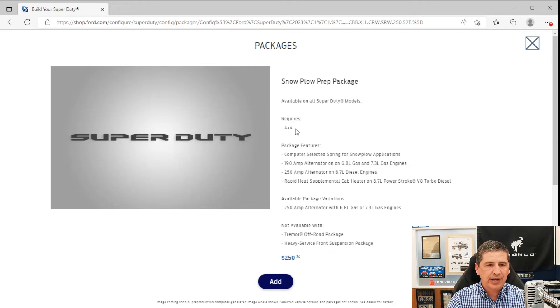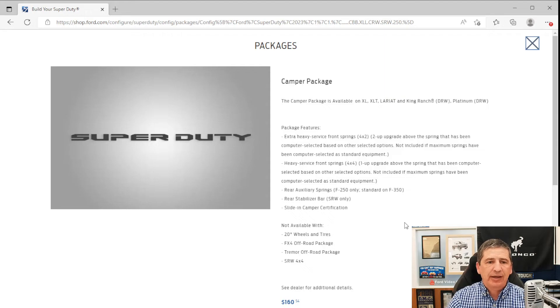The Snowplow Prep Package is available on all trims with 4x4 and includes: computer-selected springs for snowplow applications, an upgraded alternator (190-amp for 6.8- and 7.3-liter gas engines, 250-amp for 6.7-liter diesel), a Rapid Heat supplemental cab heater for diesel engines, and an optional 250-amp alternator upgrade available for gas engines. This package is not compatible with the Heavy Service Front Suspension Package or the Tremor Off-Road Package.